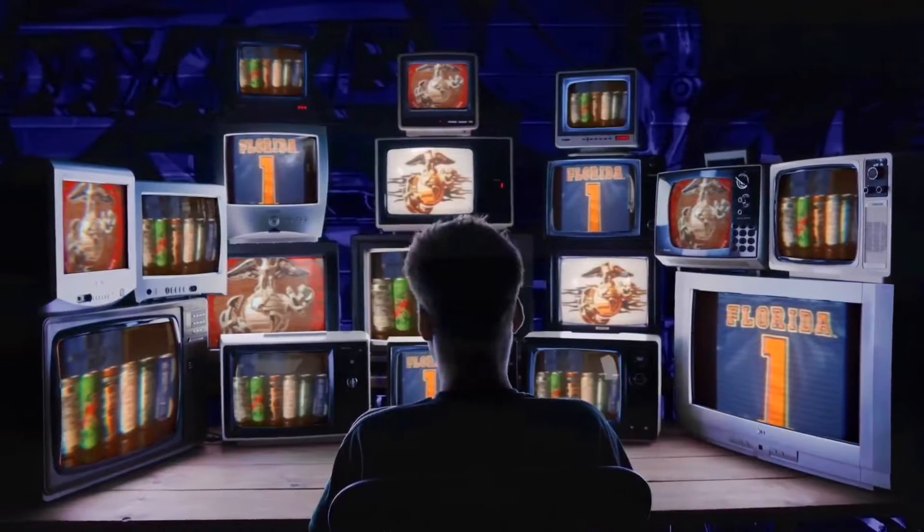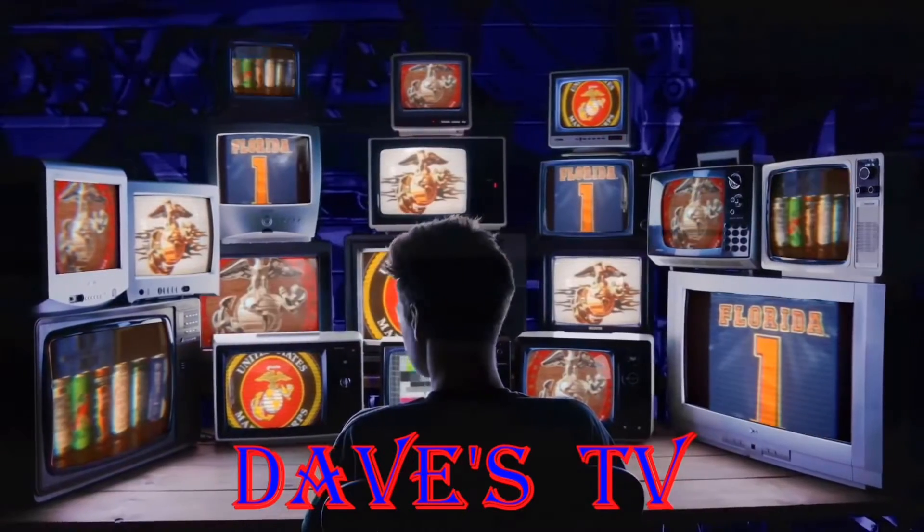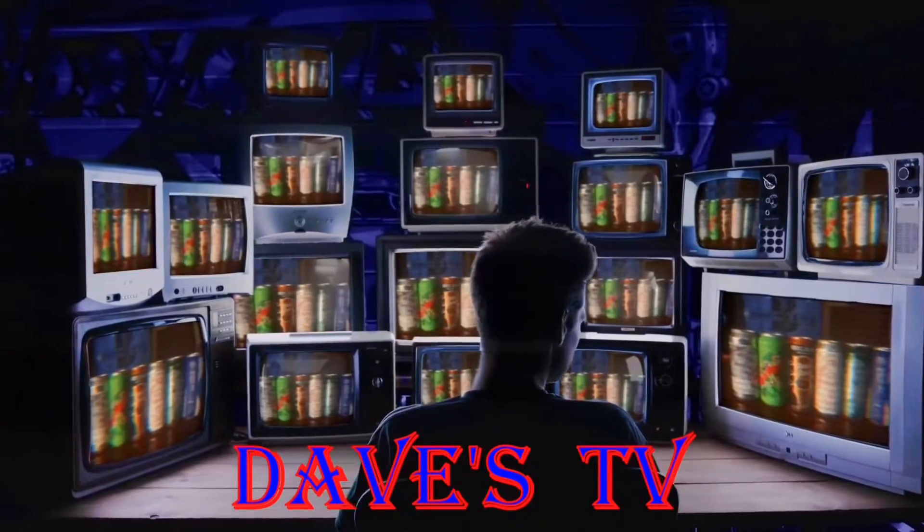You're watching Dave's TV. Welcome back everyone, Dave from Dave's TV — let's get to this beer review. I'm ready to drink this one.